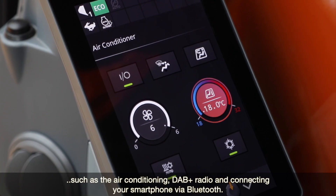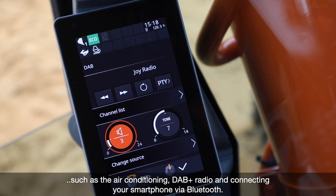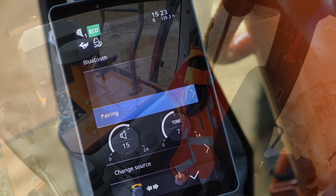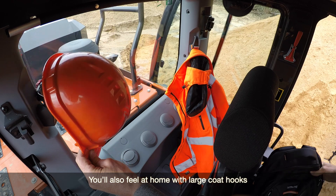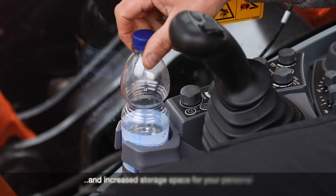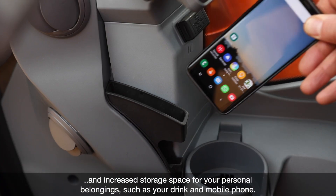Additional functionality includes air conditioning, DAB+ radio, and connecting a smartphone via Bluetooth. You will also feel at home with large coat hooks and increased storage space for your personal belongings, such as your drink and mobile phone.